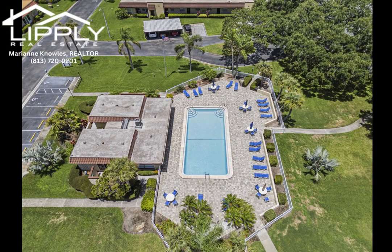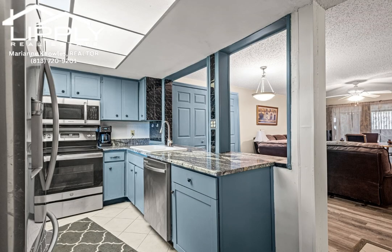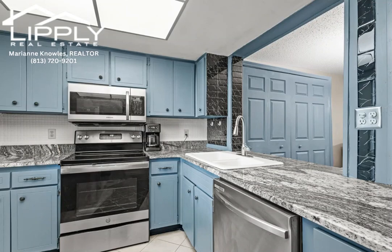Experience carefree living in the heart of Dunedin with this charming two-bedroom, two-bathroom end-unit condo in the highly sought-after Pinehurst Village. This villa-style condo, offering 1,025 square feet of bright living space, is ready for your personal touch.